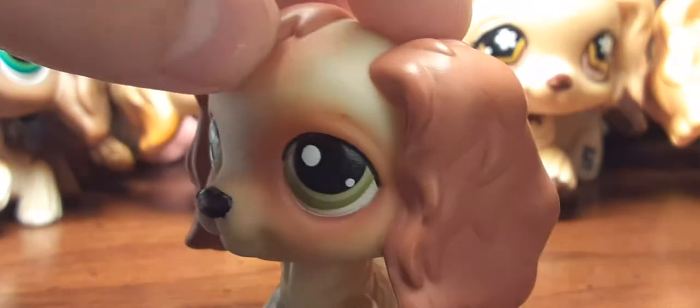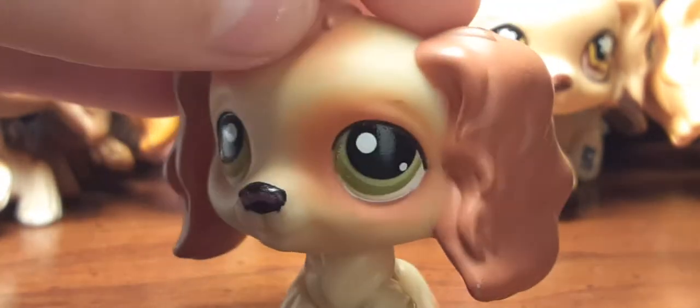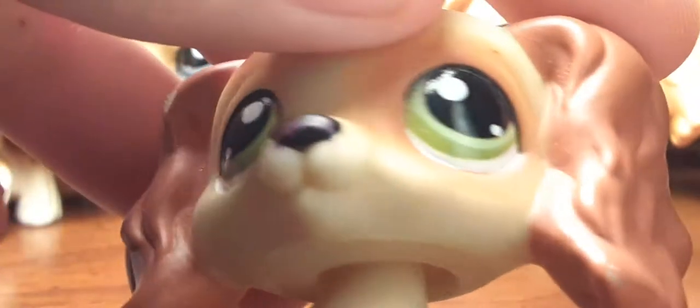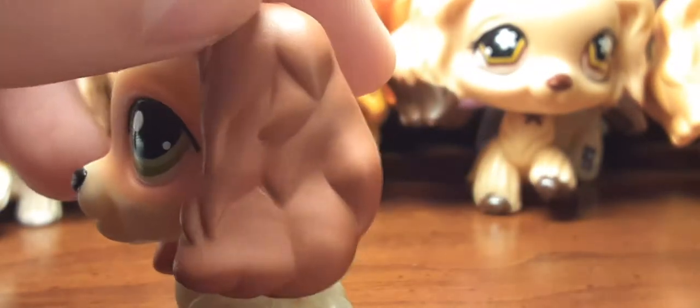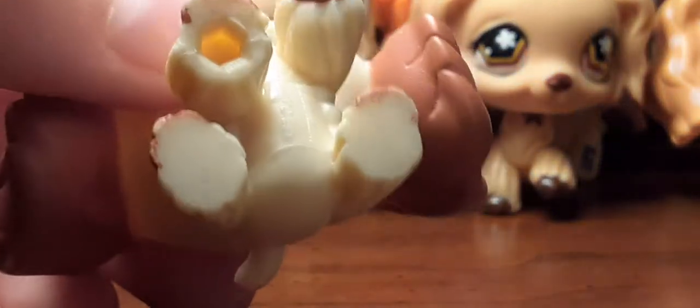Next up is this guy right here and he does look like a guy. He has like a little eyelash right there — or maybe not. But he's one of my favorite guys, and I don't really have favorites — most of them are cute to me. He has a hole.